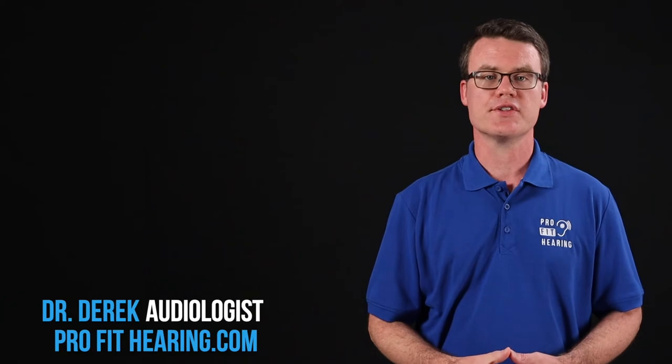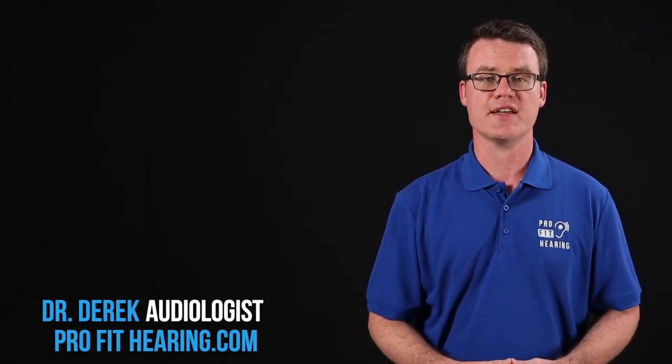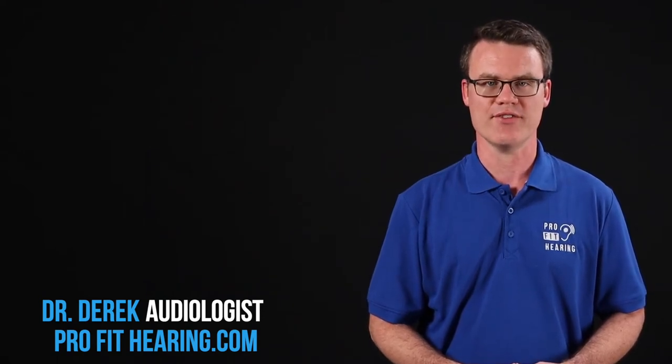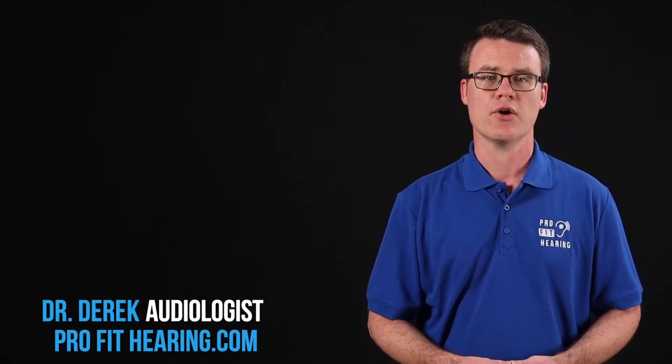Hi, I'm Dr. Derek, audiologist with ProfitHearing.com, bringing you the best insight in today's latest hearing aids and audio technology to improve your life. If you have concerns about your hearing, always consult with your local physician or audiologist.